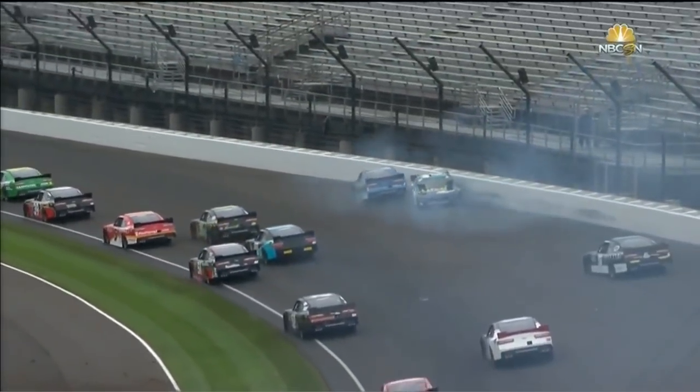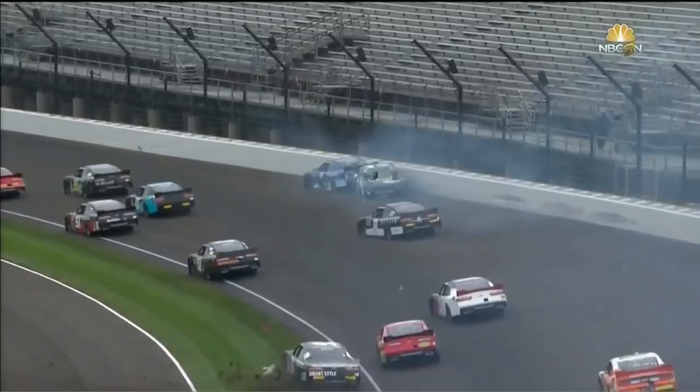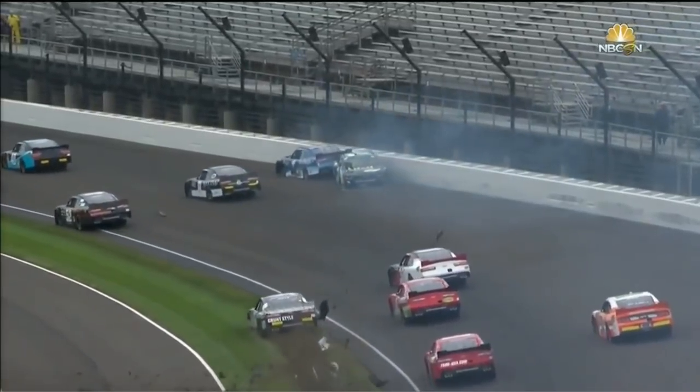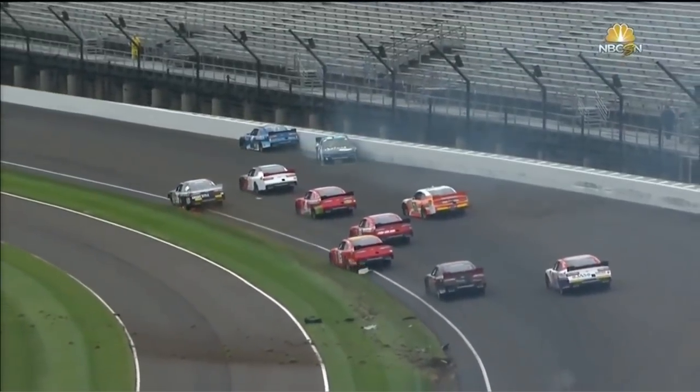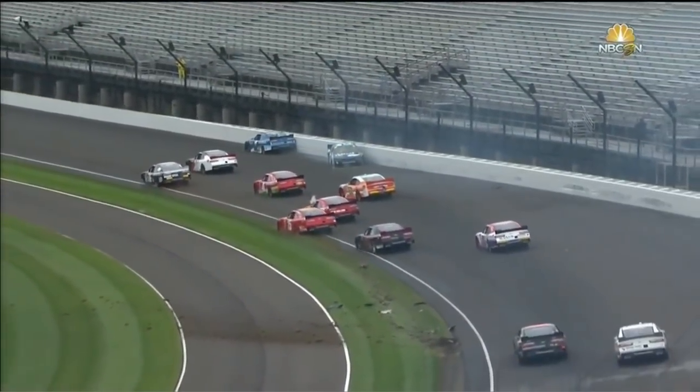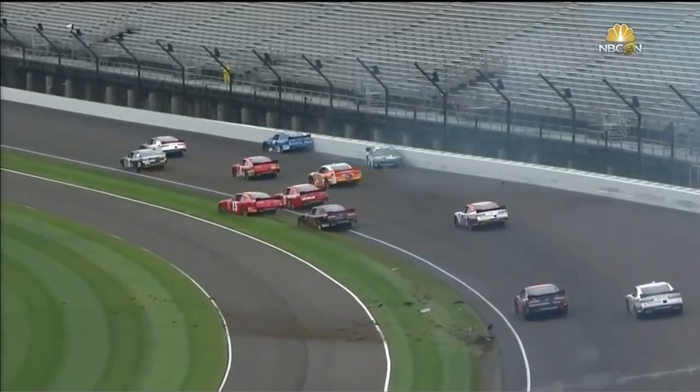These cars were running fifth and seventh at the time of the accident. Then you see the 76 — my goodness, parts flying off that car as he went through the grass to try to avoid the cars in front of him. Yeah, that 76 — Spencer Boyd.